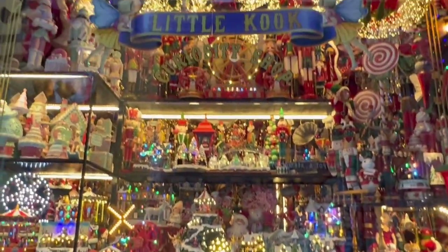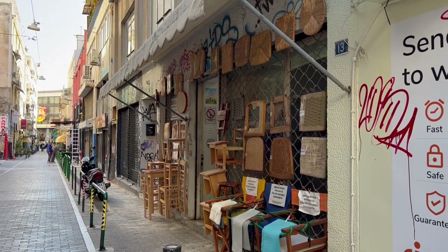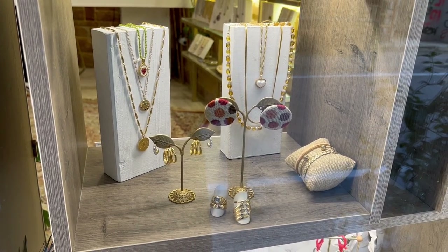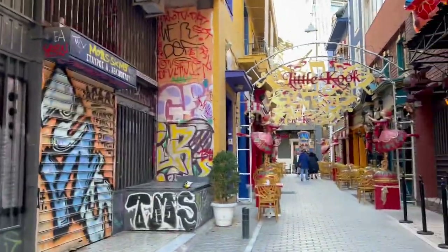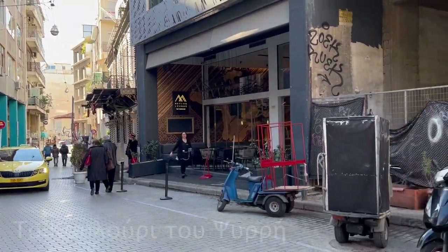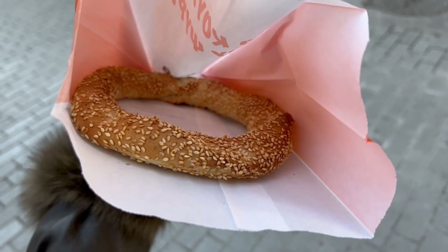We're heading to the neighborhood of Psiri. This neighborhood centers around Iroon Square. A couple of shops are closed right now — I suspect because they're bars that stay open late — but they also have indie shops, second-hand shops, and it's just a really fun neighborhood to walk through with lots of graffiti. I can see tour guides here, so we know we're in a good touristy area. I'm going to grab a little pastry or bread from this shop. They had a lot of different pastries inside, but this was one I see everyone eating in the morning — more of a breakfast food or a snack.